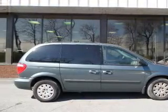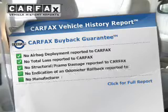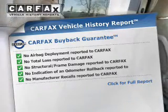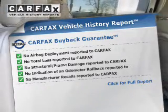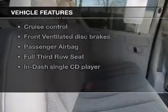The powertrain includes front-wheel drive with a solid six-cylinder engine driven by an automatic transmission. Rest easy knowing this vehicle comes with a Carfax Vehicle History Report from Carfax, the most trusted provider of vehicle information. With these notable features, you won't want to miss out on the opportunity to own this amazing ride.